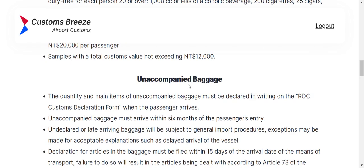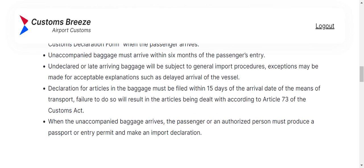In the unaccompanied baggage section, the quantity and main items of unaccompanied baggage must be declared in writing. Unaccompanied baggage must arrive within six months of the passenger's entry. Undeclared or late-arriving baggage will be subject to general import procedures. Exceptions may be made for acceptable explanations, such as delayed arrival of the vessel. You can look at all of this on the website and familiarize yourself before you start filling out the form.